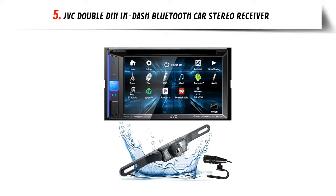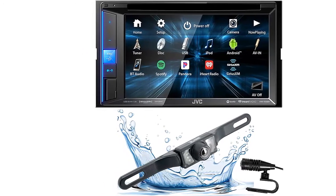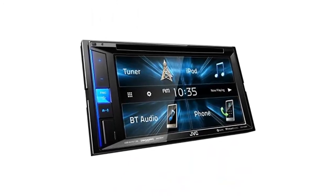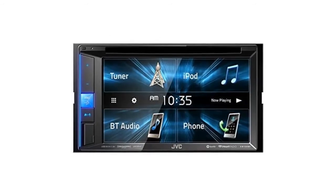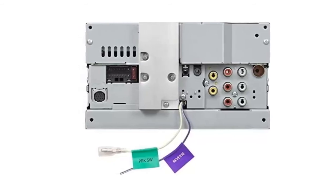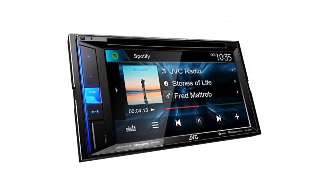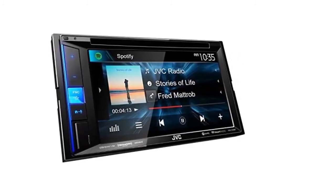Our list at number 5: JVC Double DIN In-Dash Bluetooth Car Stereo Receiver. The JVC KW-M950BDAW is a great car stereo for anyone looking for great sound quality and a lot of features. Installation is very easy, and the Bluetooth works great for hands-free calling and streaming music. The backup camera is a great addition, although the included camera has a poor viewing angle. The JVC KW-V840BT offers excellent sound quality, plenty of options for sound customization, and a built-in backup camera, making it a great choice for anyone looking to improve their car's audio system.